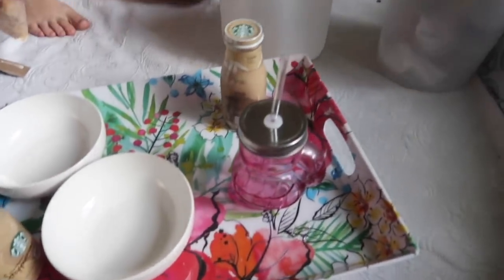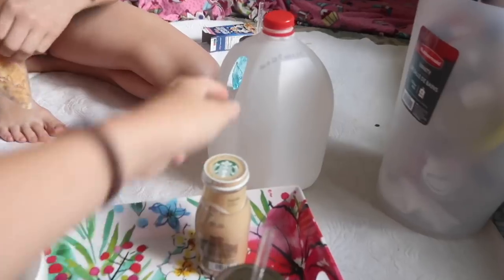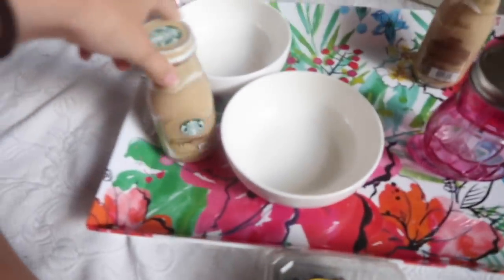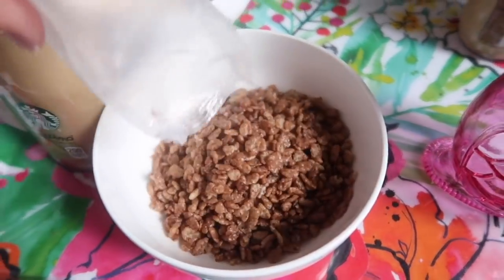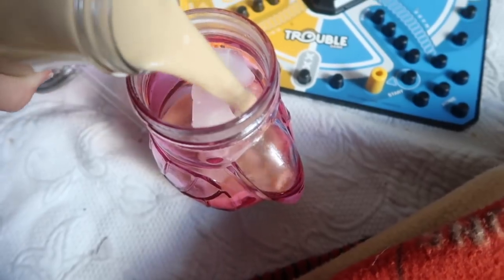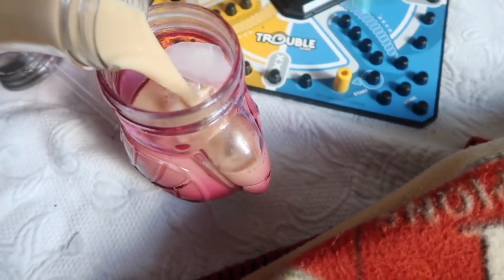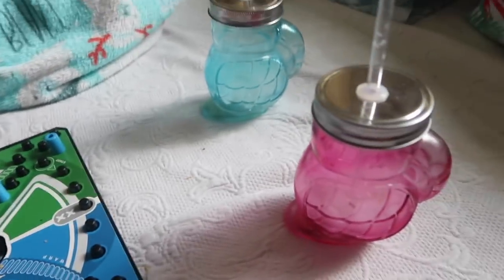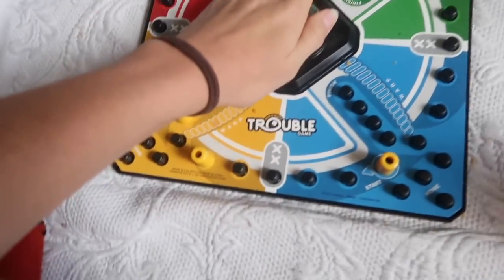Breakfast time! My mom just brought some milk but there's hardly any left. I don't think I'm going to have cereal - I might just have some blueberries and we've got some frappuccinos. Iced coffee to start our Sunday morning. I have mine already. We've been playing Trouble for so long - we both have finished our coffee.